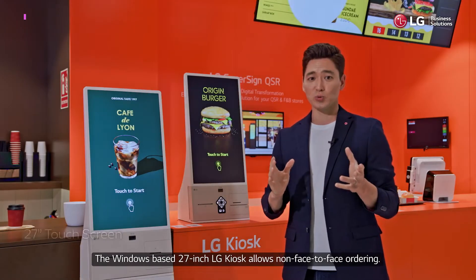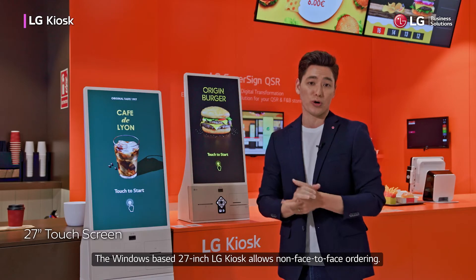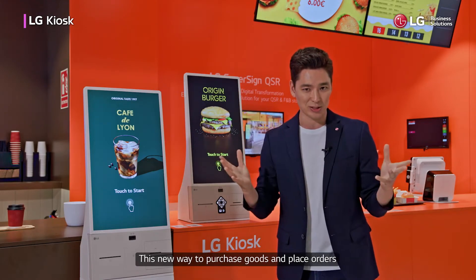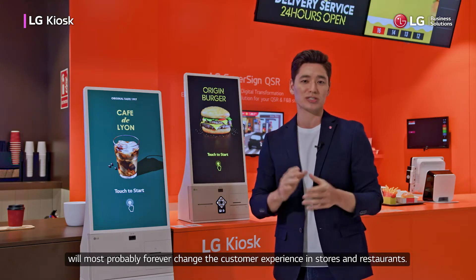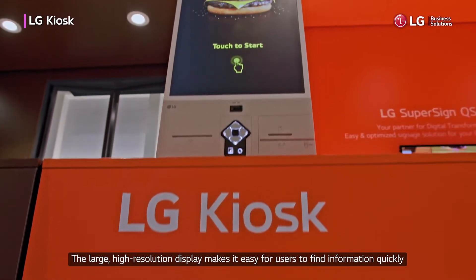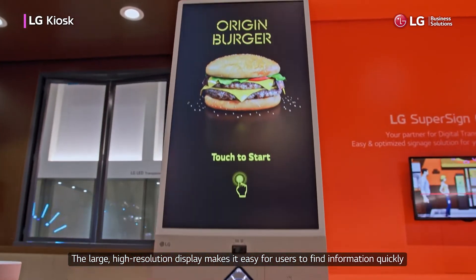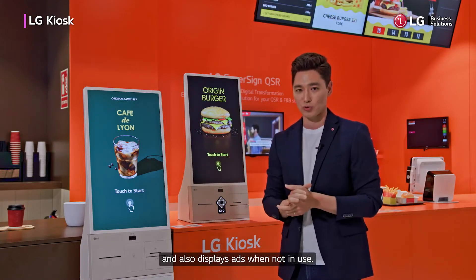The Windows-based 27-inch LG Kiosk allows non-face-to-face ordering. This new way to purchase goods and place orders will most probably forever change the customer's experience in stores and restaurants. The large, high-resolution display makes it easy for users to find information quickly and also displays ads when not in use.